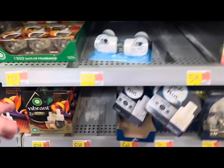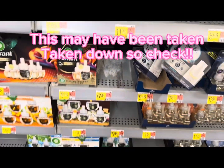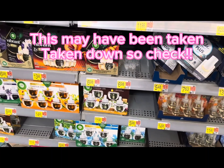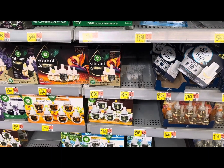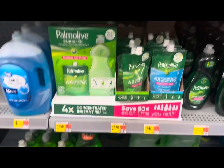If you guys can find the warmer — I think it's the Vibrant Warmer or the Extra Warmer — it should be three dollars and 98 cents, and then you get four dollars back on Ibotta, making it free and a two-cent money maker.